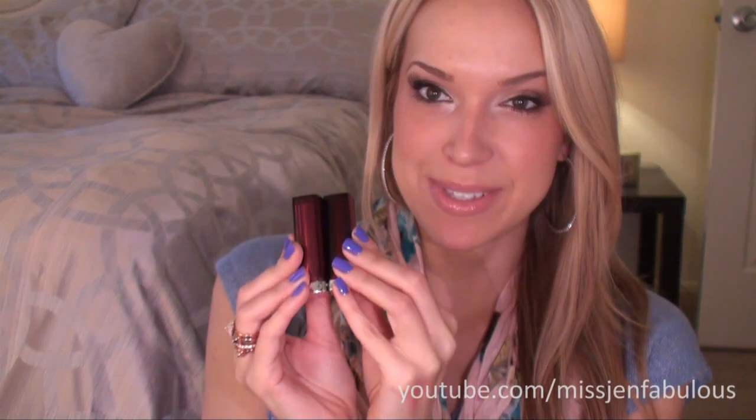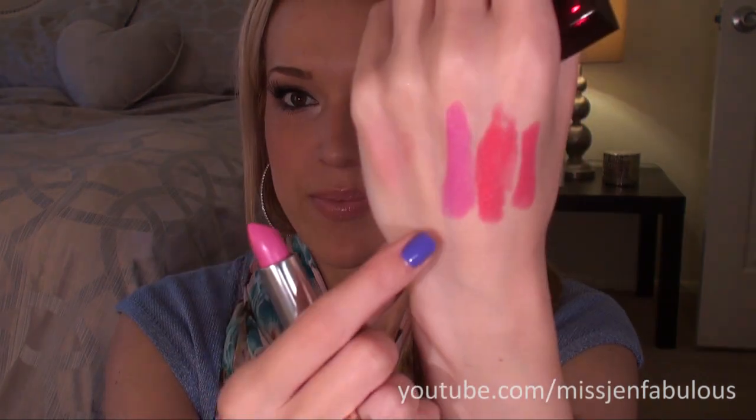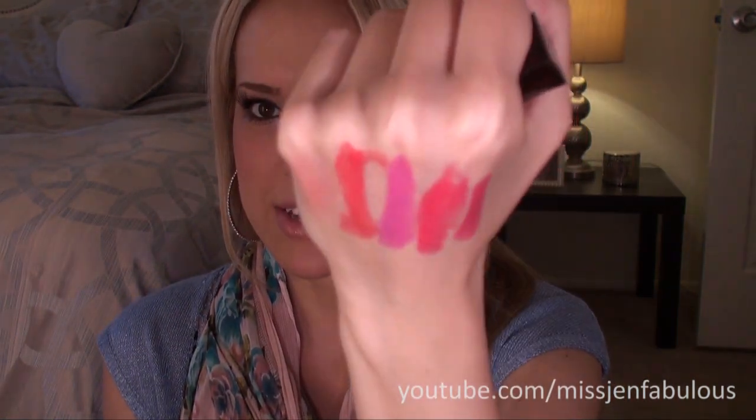Then I got two more Maybelline Color Sensational lipsticks. I showed one in my top five bright lipsticks for spring video — I'll link it below. I purchased Fuchsia Fever — which is like a bubblegum pink — and Fifth Avenue Fuchsia from the other video is a dark bright pink, quite different even though they both have fuchsia in the name. Then I got Coral Crush, which a lot of you recommended to me, and it's a really really pretty orange coral — this one might actually be my favorite. They're all really pretty bright fun colors for spring and summer.